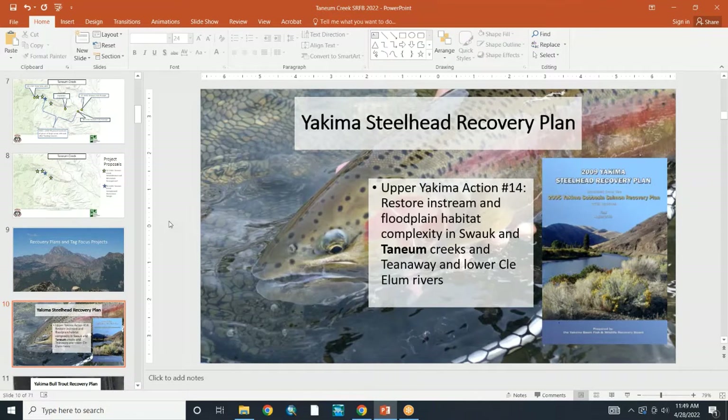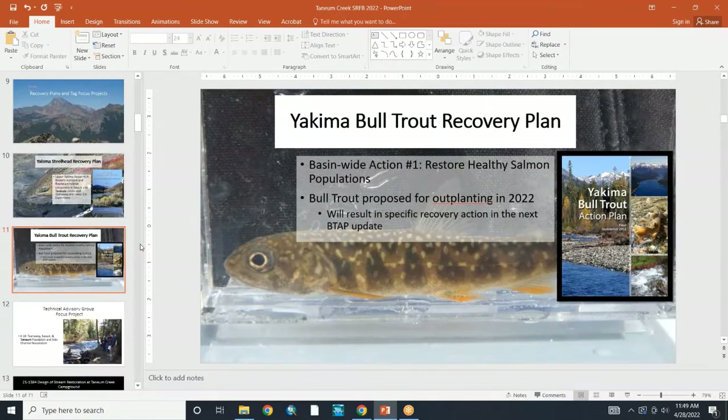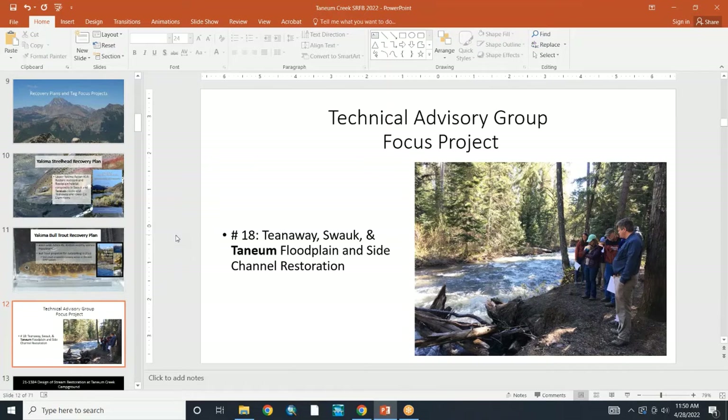The Yakima Steelhead Recovery Plan puts an emphasis on Tainham Creek under action item number 14. The Yakima Bull Trout Recovery Plan has bull trout proposed for outplanting in 2022 in Tainham Creek. The Technical Advisory Group also identified Tainham as a focused watershed.